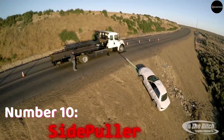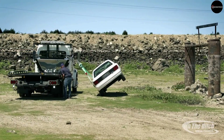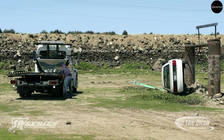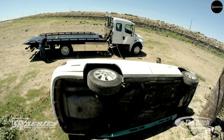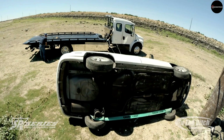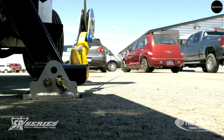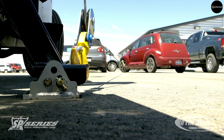Number 10: Side Puller. The Side Puller, our number 10 pick, is a revolutionary device for towing, flipping, or loading vehicles and cargo of all sizes. With its powerful winch capable of supporting up to 9 tons, this remote-controlled tool is indispensable for professionals in various industries. Its modified legs ensure stability and eliminate concerns about ground clearance, making it a versatile solution for challenging towing situations. Priced at $36,000, the Side Puller is a worthwhile investment for serious truck operators seeking efficiency and reliability in their operations.